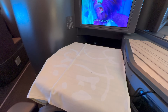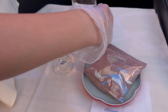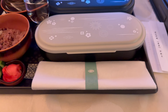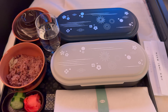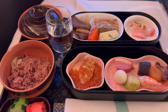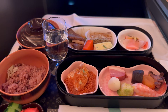After takeoff, tables were laid, welcome drinks and snacks were offered, which was then followed by the meal, which features the airline's relatively new Japanese dining ware, which is gorgeous. As well as stunning plates, the food looked incredible and tasted incredible too, including delicious pickles and a beautiful miso soup.